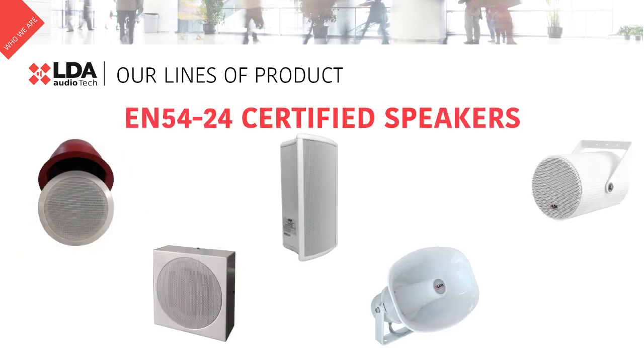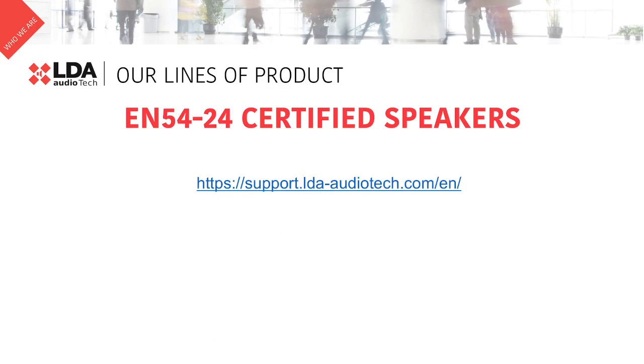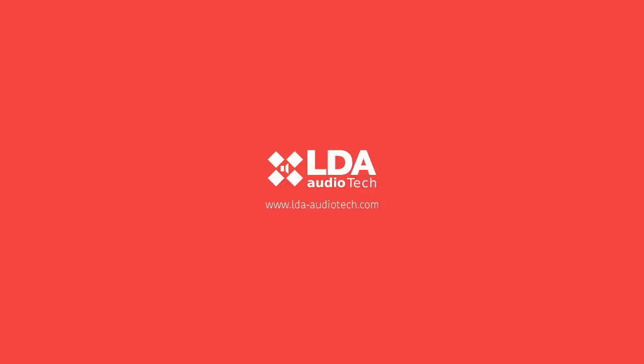LDA offers a full range of EN 5424 speakers. Our speakers provide a broad frequency range, low distortion, and high sound pressure level, that ensures the delivery of intelligible voice and excellent sound. Thanks for watching this video, and you can find more information on our support website.